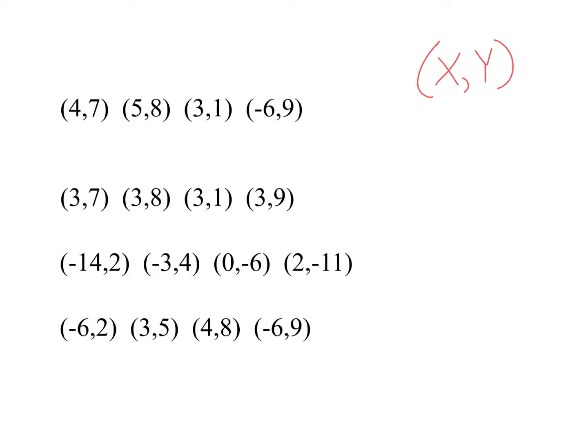Before I look at ordered pairs, remember that in an ordered pair, the first value is your x (your input) and the second number is your y value (your output). Looking at ordered pairs is basically the same as a table. I have x values of 4, 5, 3, and negative 6 — no duplicates, so that's a function. The next one has two 3s, and since each x value of 3 has a different y value, this is not a function.